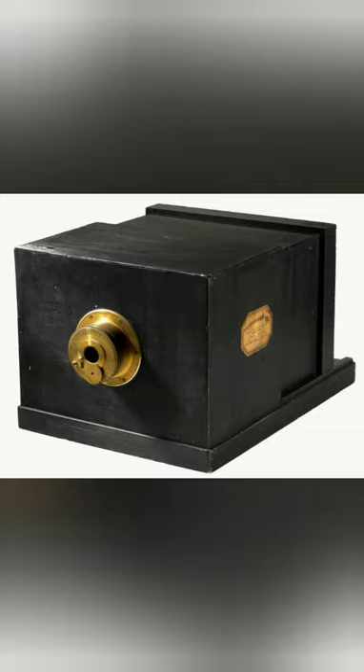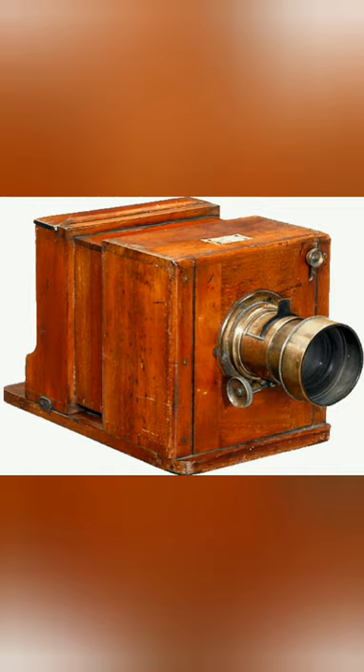In 1840, Henry Fox Talbot invented the calotype, another similar type of photo camera that required high quality lenses and plates.